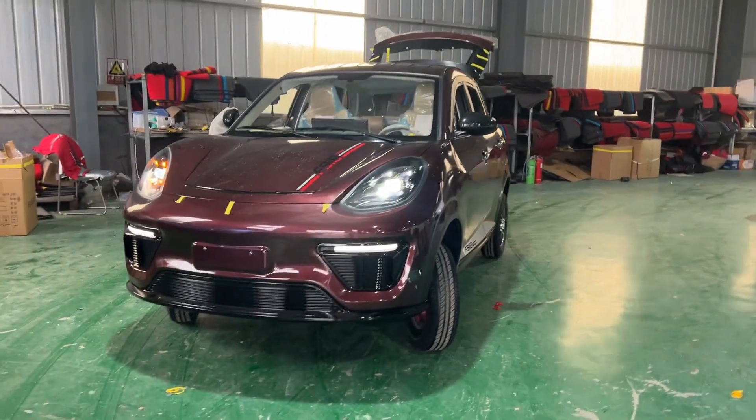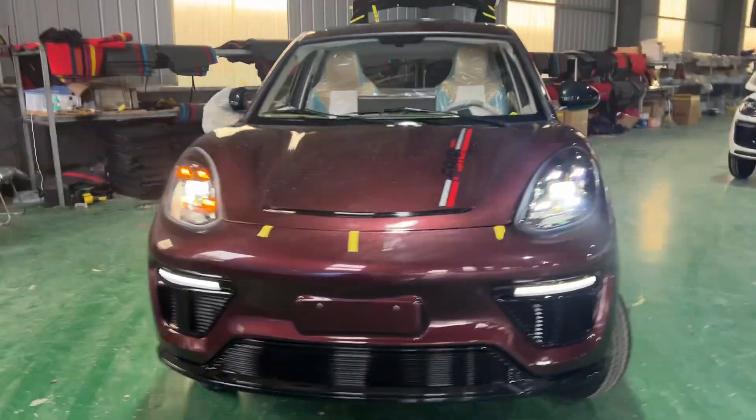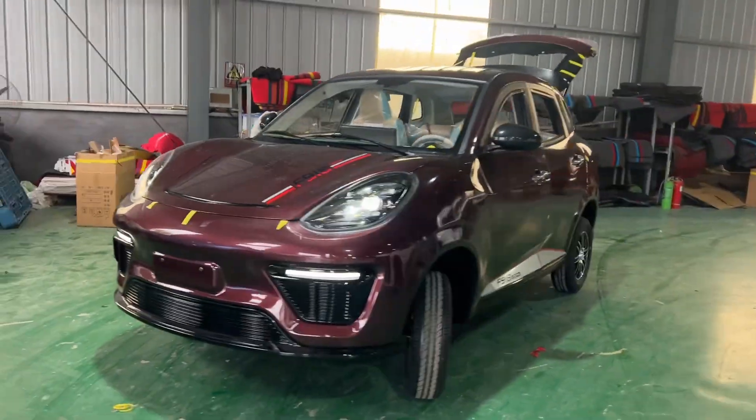Hello dear friends, I want to welcome you to our electric truck brick in production. Here's a new model, we call it M5.